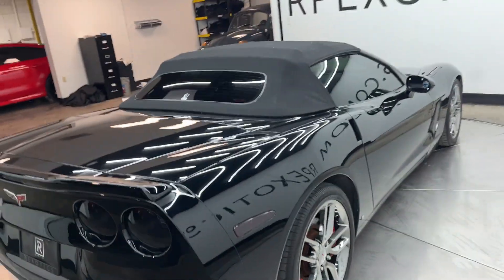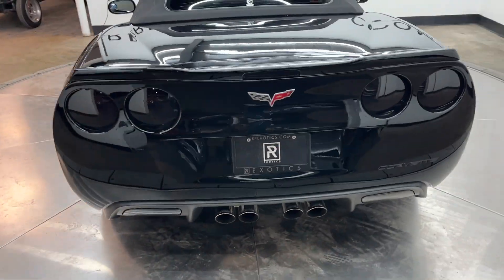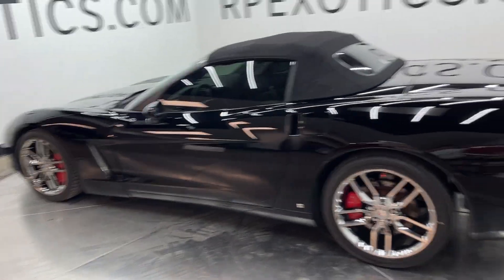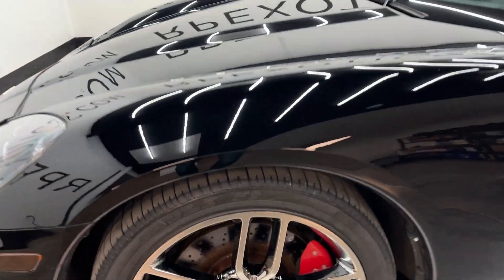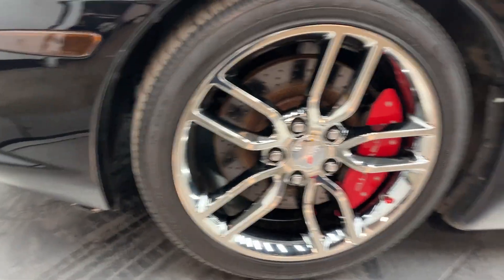The car cleans up really well. Paint's in good shape — there's not a lot better than a black Corvette. The lines on these things just look so good. I'll start here at the front wheel and kind of work my way around the car, again highlighting flaws.